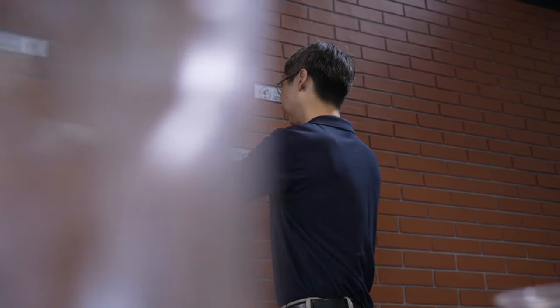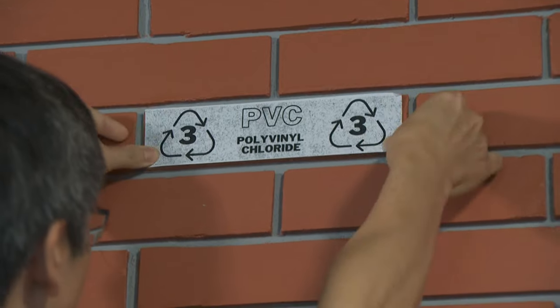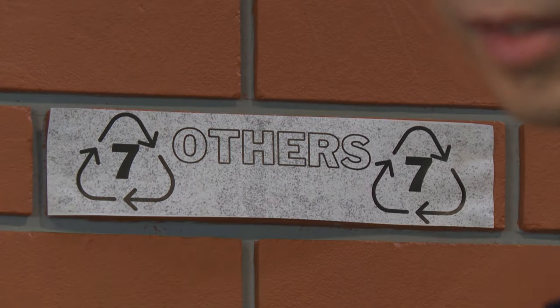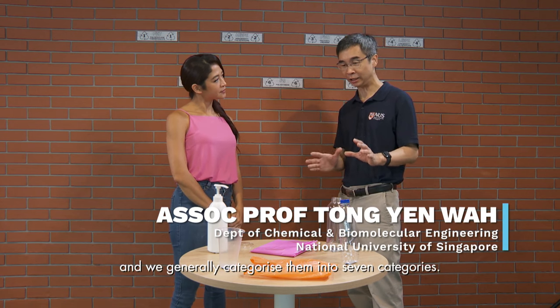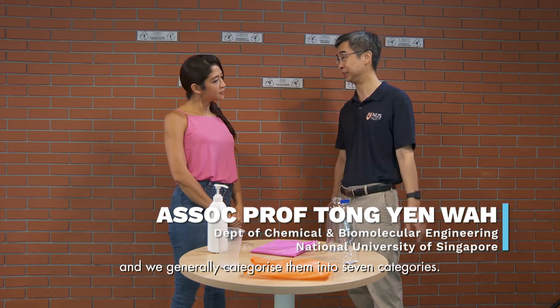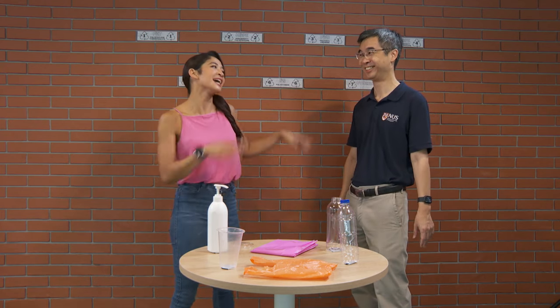Professor Tong Yen Wah has been researching plastics for 20 years. We have many different kinds of plastics, and we generally categorise them into 7 categories. Many people think life in plastic is fantastic — but did they know that there are 7 different types of plastics?